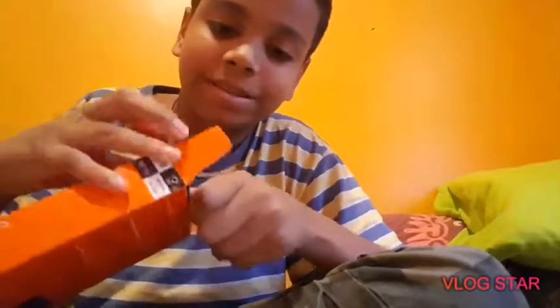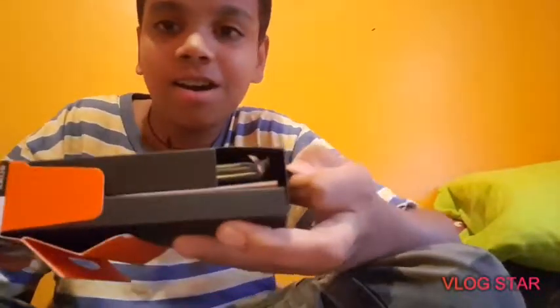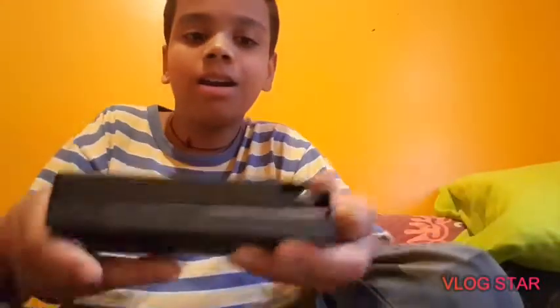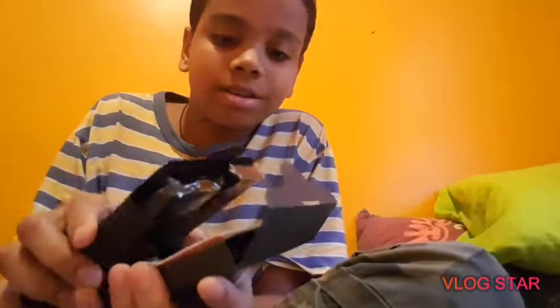Oh wait, oh wait — it's in motion. Here it is. Is there anything more in the box? No, there's not — just a black box. Let's see what's inside.